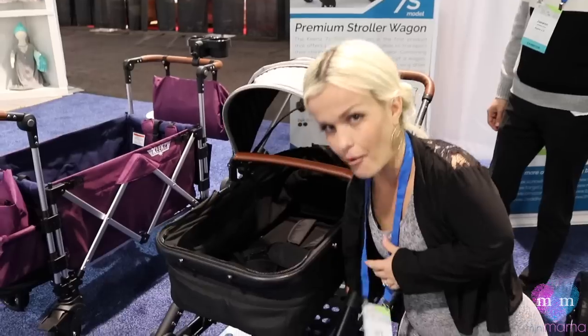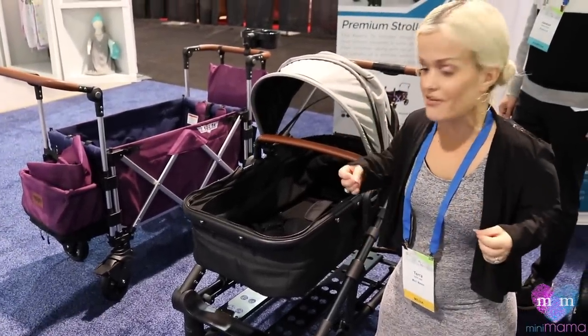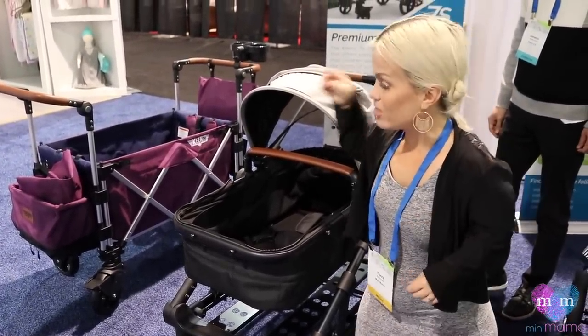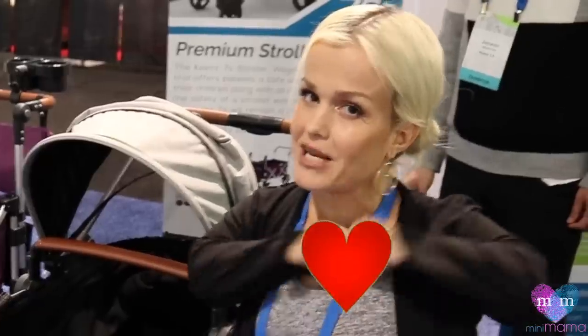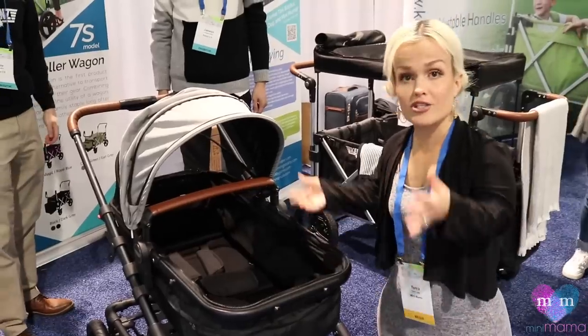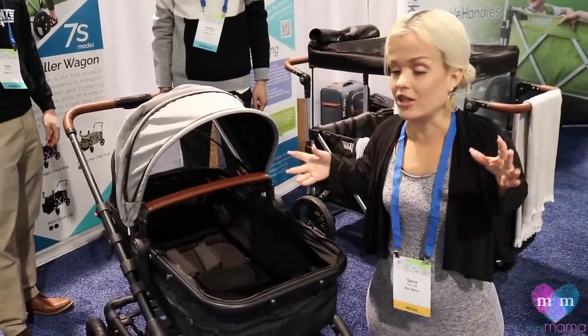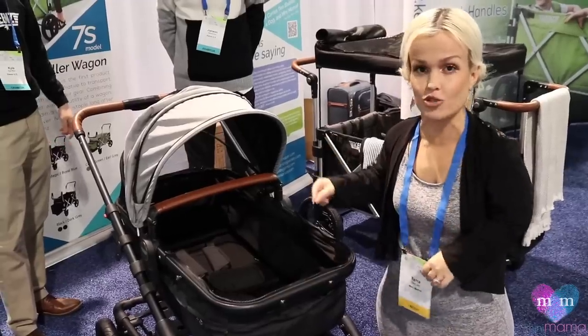LP parents out there, I'm all about it. Stuff that's easy for us to put in the car, stuff that's easy for us to transform. I love the wagon so much, and so the fact that this can turn into a wagon makes my heart beat. We'll show you how to use the stroller — we already saw it in stroller capability — and now we're going to see how easy it is to transform it into a wagon.